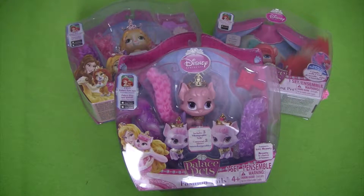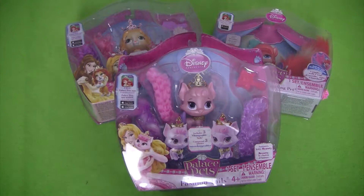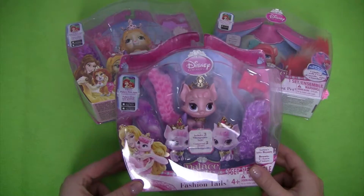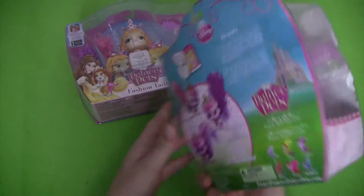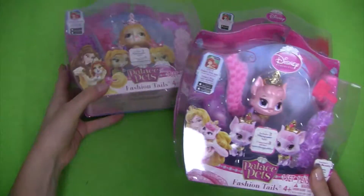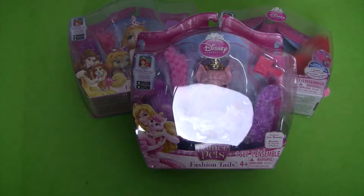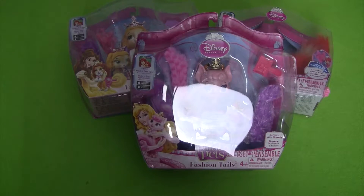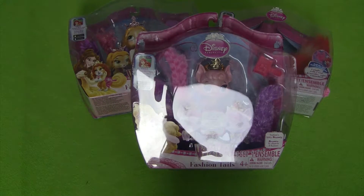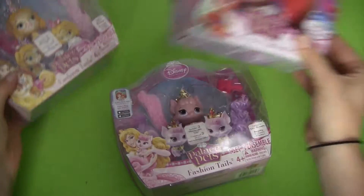Hi guys, welcome back to another super cool review by Popular Toys Collector. In today's video we're going to be going over the Palace Pets series by Disney Princess. For this video we're going to be going over our Fashion Tales Beauty cat, and in the following videos we're going to be going over Teacup and Treasure. This is a really cool series of all of our Disney Princess pets, and we're going to start with our Beauty Palace Pet.